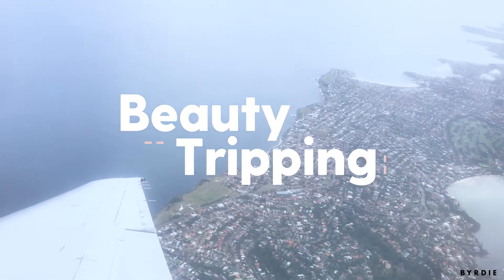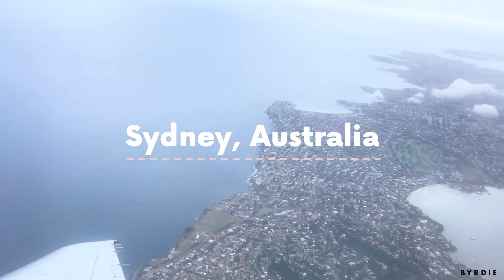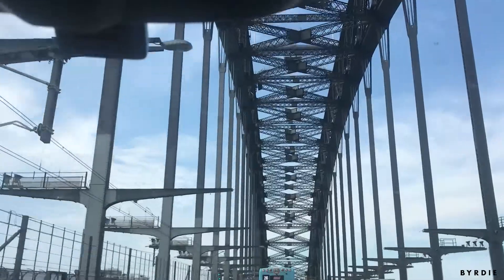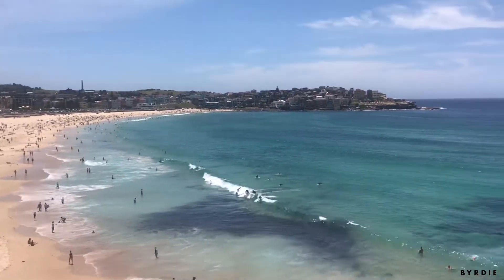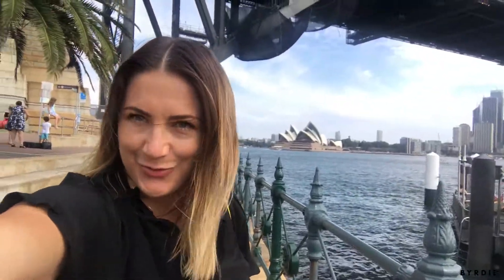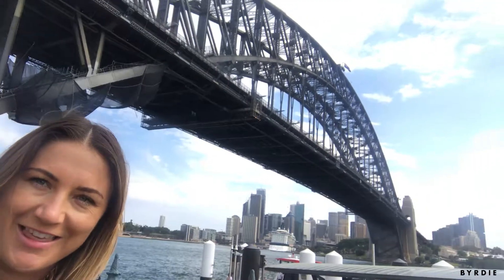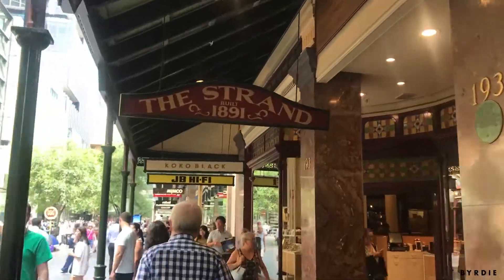Hey everyone, I'm Toby Henney and I'm a makeup artist from Sydney, Australia. I'm just touching down in my hometown and I'm going to show you where you can get my favorite products — you can only get them here in Australia. We are in Sydney and you can see the Opera House behind me, and there is Harbour Bridge.